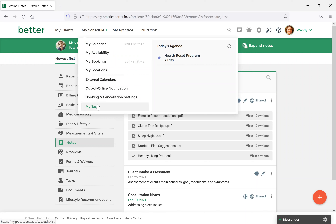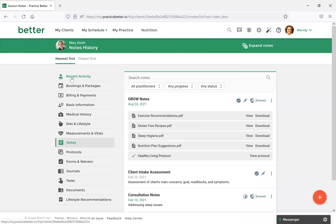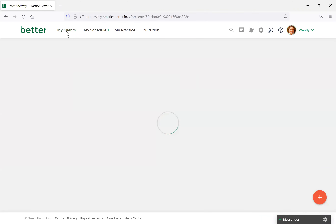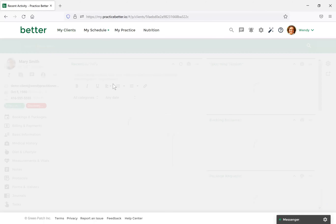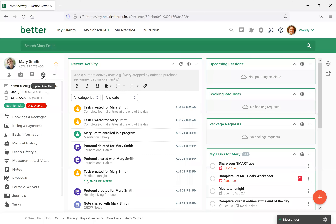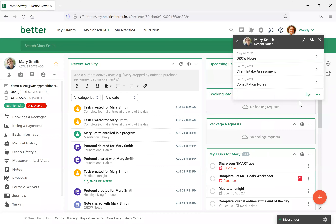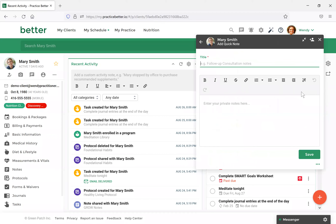One more question: can you show quickly how to pull up the Client Hub and access the Quick Note one more time? Absolutely — that's always found in the Recent Activity section of your client. Go to My Clients, select the client, and when this opens it's just this little icon here — the Open Client Hub option. Select that, then select Notes, and then you can select Add Quick Note.